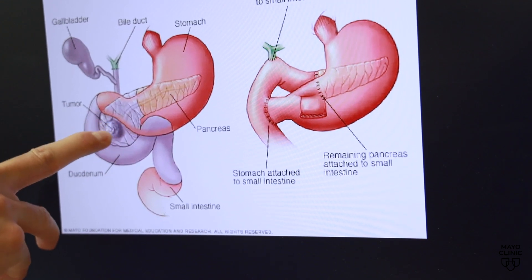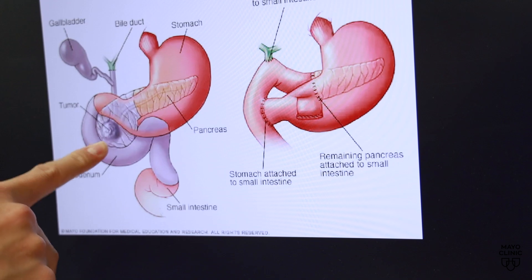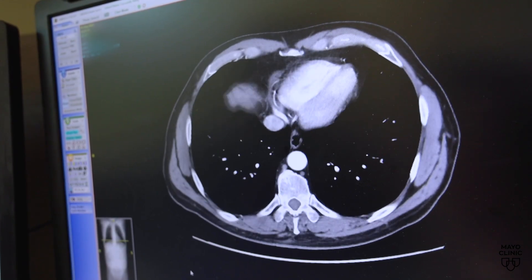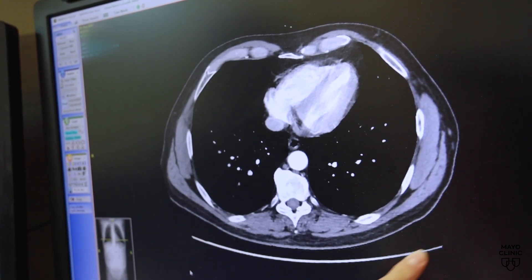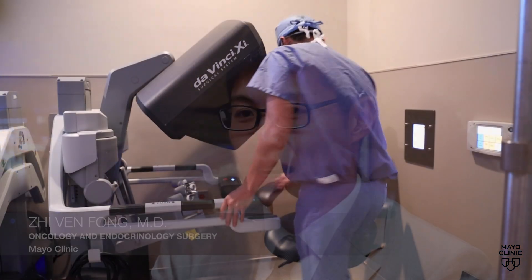You have pancreatic cancer here, and it really involves the head of the pancreas. The Whipple procedure involves removing the head of the pancreas, part of the stomach, small intestine, gallbladder, and bile duct. With the robotic approach, we believe that the incisions are smaller, the recovery is quicker, and thus less pain.